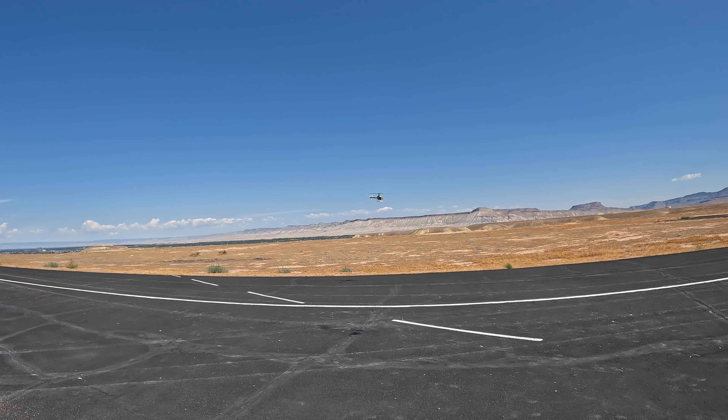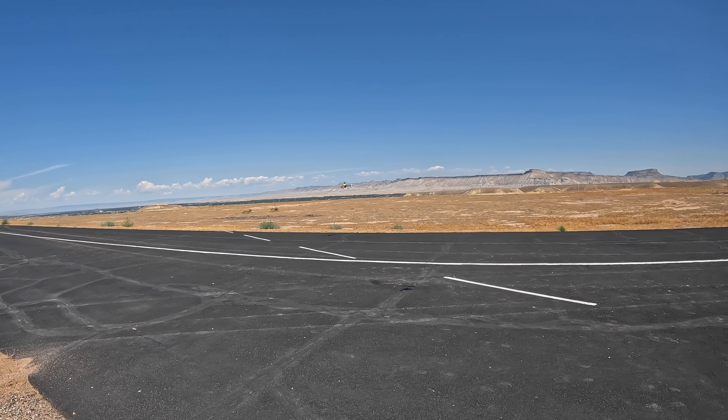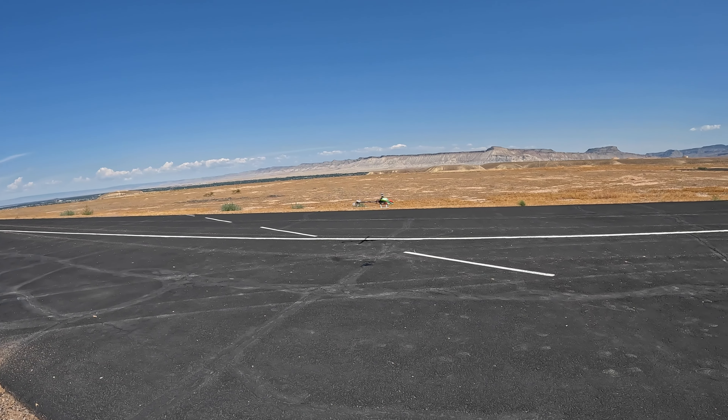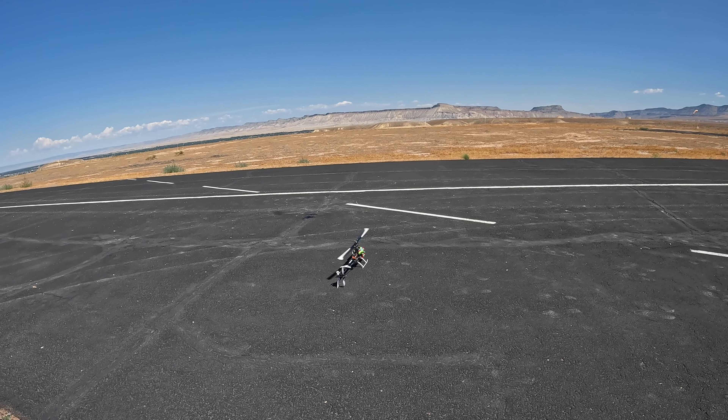Oh, that doesn't look any better — whoa, no no no, I'm not even gonna let it finish spooling up. Let's bring it in for a quick landing. Wow, that was horrible. That was the smoothest landing ever — I didn't even touch the ground.